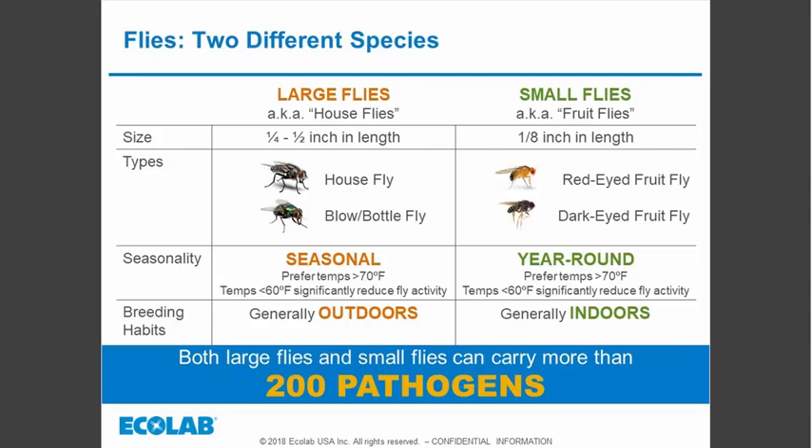Basically we're dealing with two different species when it comes to flies, grouped into large and small. We're not going to talk about the large species today, but those would be like the house fly or the blow or bottle flies. These are considered filth flies, typically breeding outdoors. As the name implies, they are larger than fruit flies by a significant amount, more mobile, known as public health pests, and seasonal — especially in colder climates — preferring temperatures above 70°F.